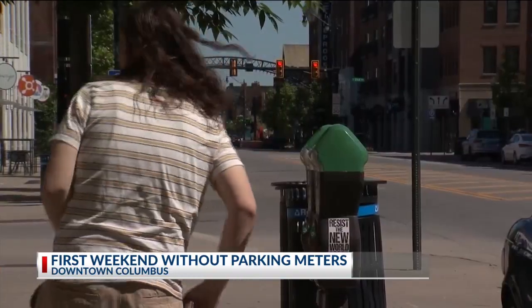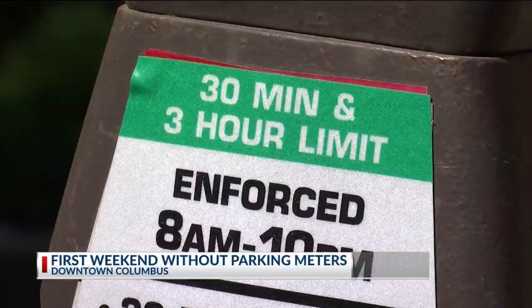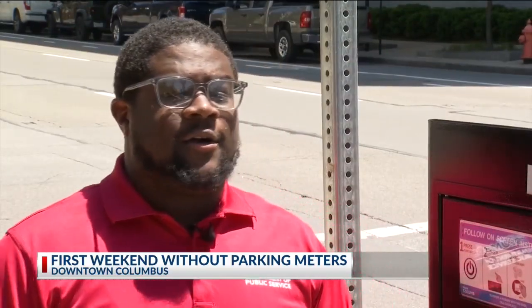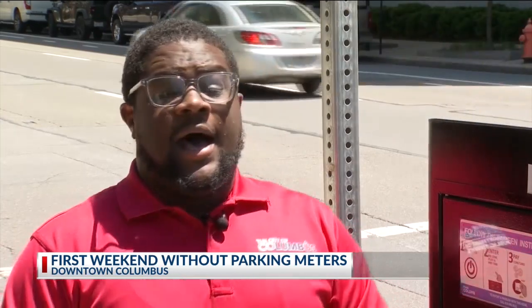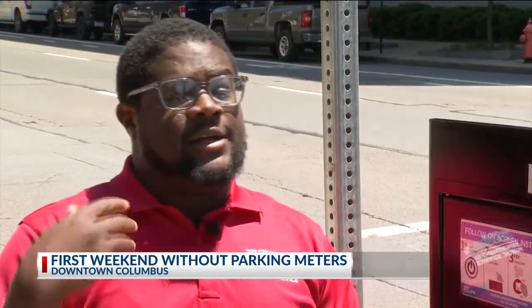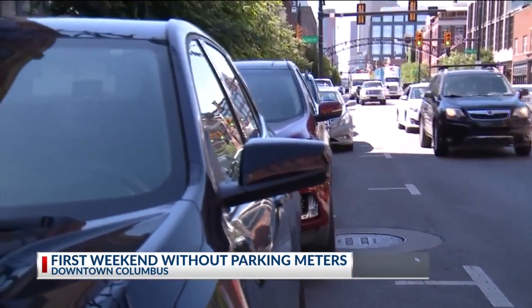He added there will be some meters, specifically for handicapped parking and 30-minute spots. "We have our street team out. They're going to have bright blue shirts on. If you need help parking, you can see them. I also encourage people — now is the perfect time to download the app, to get familiar." Folks from out of town say the easiest way to know what's free and what's not is with the app.